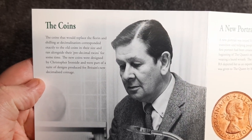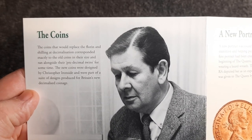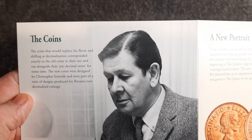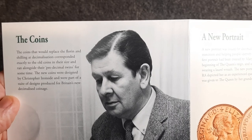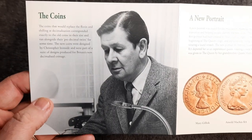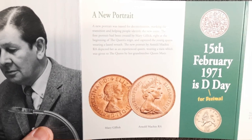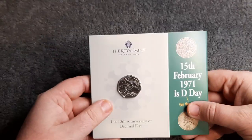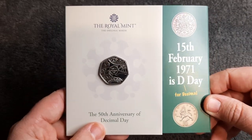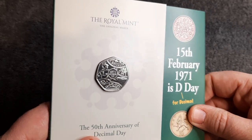The coins that would replace the florin and the shilling at decimalization corresponded exactly to the old coins in their size, and ranked alongside their pre-decimal twins for some time. The new coins were designed by Christopher Ironside and were part of a suite of designs produced for Britain's new decimalized coinage. Let's fold this back up — I do quite like that booklet, it's just a shame some of the information was wrong inside and we had to wait so long, but it's worth it because I love this design.